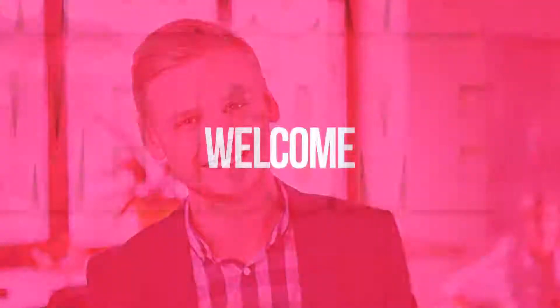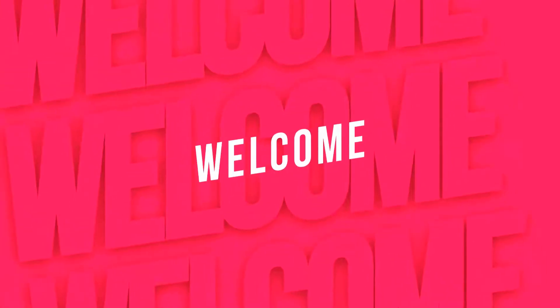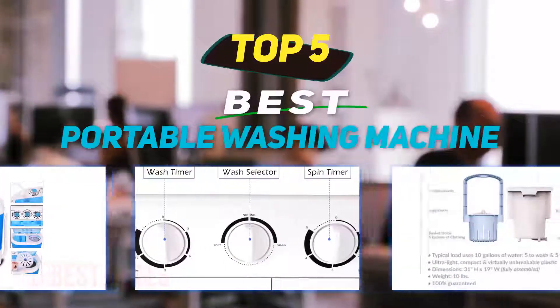Hey guys, welcome back to my channel. In this video I'm going to talk about the top 5 best portable washing machines.